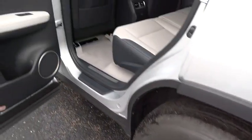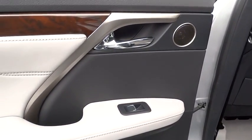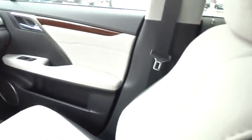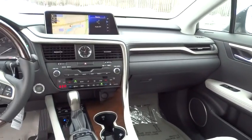Stability control, keyless entry, traction control, steering wheel audio controls, power liftgate, all-wheel drive, anti-lock braking system, power passenger seat, backup camera, Bluetooth, leather-wrapped steering wheel, power steering.